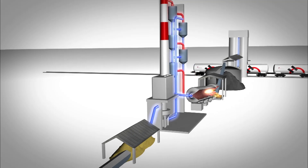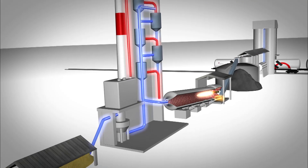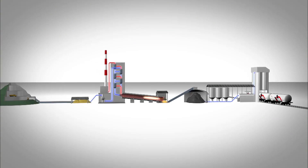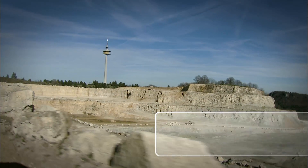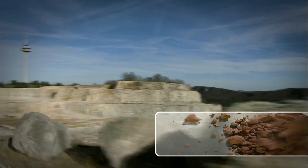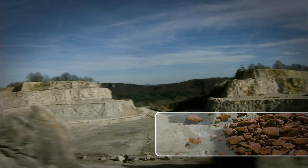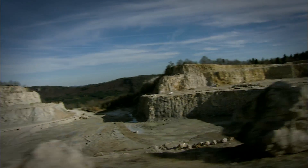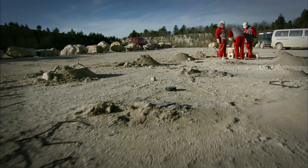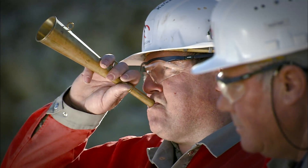Making cement is an involved process that includes many steps we carry out in our plants. We make cement using calcium, silicium, aluminium and iron — natural materials found in the earth's crust in the form of limestone and clay. We extract the raw materials from quarries by blasting, using modern blasting methods to minimize shock waves and bring down the rock face in a controlled way.